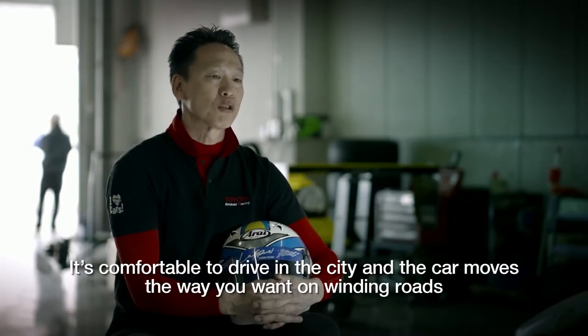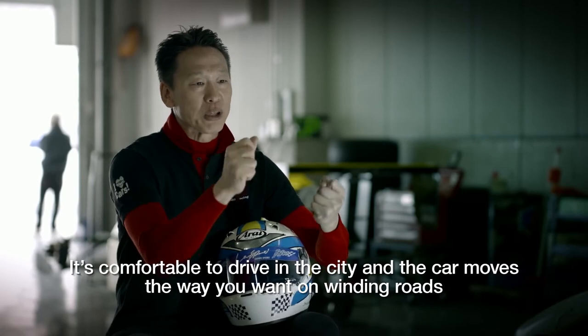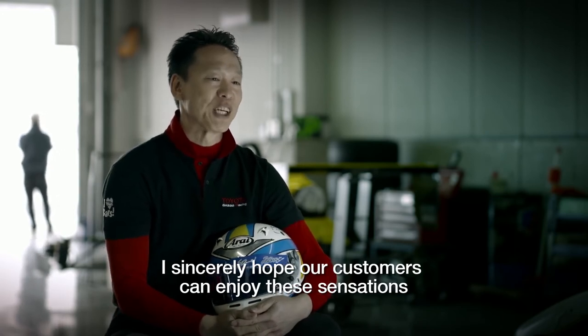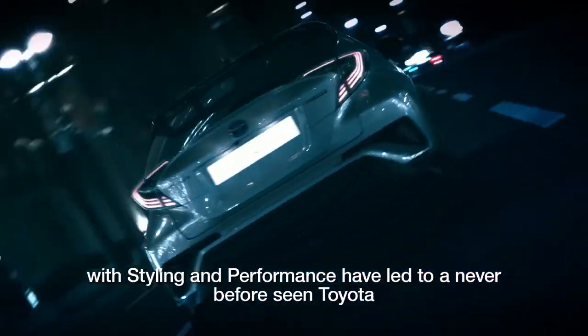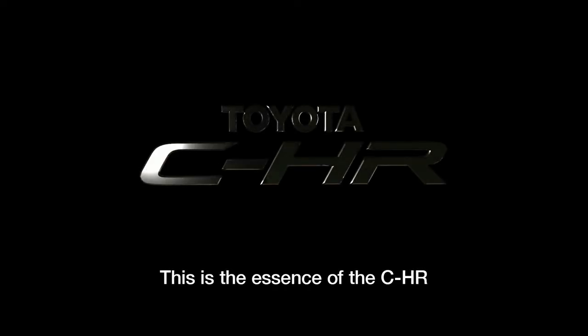It's comfortable to drive in the city, and the car moves the way you want on winding roads. Cornering feels very safe. I sincerely hope our customers can enjoy these sensations. The Chief Engineer and developers' obsession with styling and performance have led to a never-before-seen Toyota. This is the essence of the CHR.